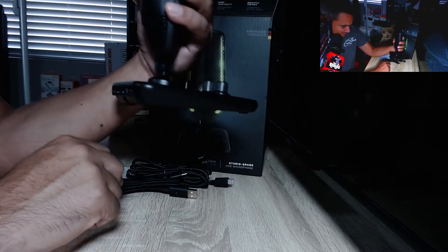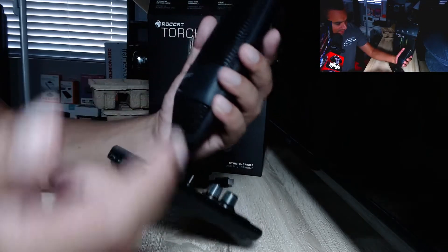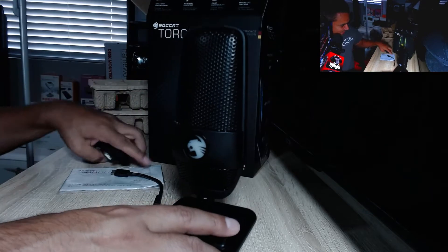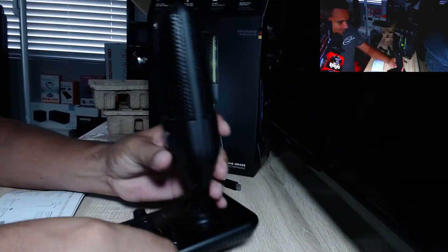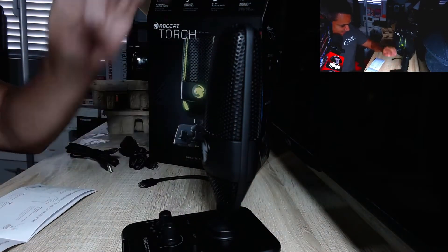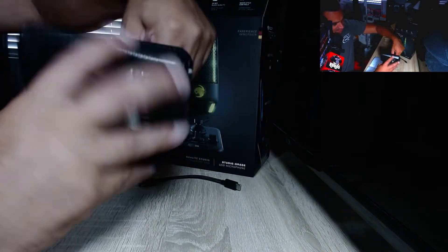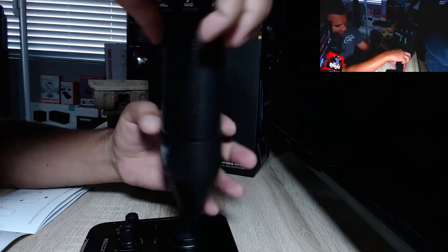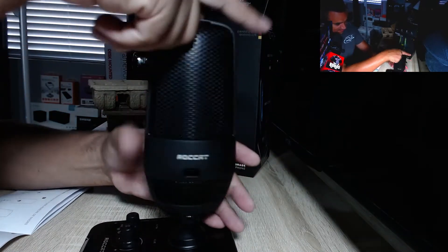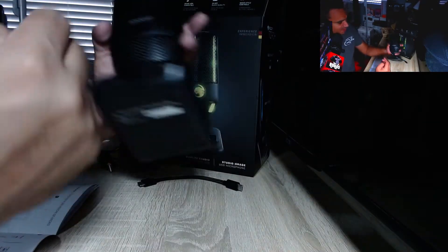There is also a headphone jack and a USB-C port here, so lots of different connection options. There's also a sensor at the top — if you want to do a mute function you just wave over it contactlessly, which is pretty neat. You can also use the physical button or the contactless sensor. And it looks like you can actually twist the entire mic head off the base.